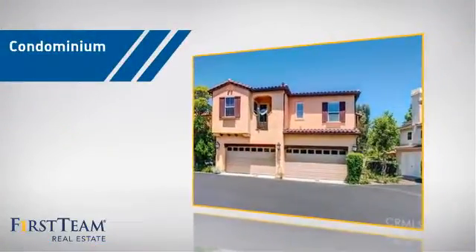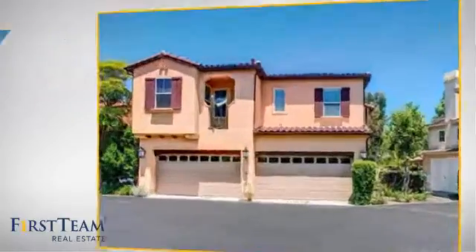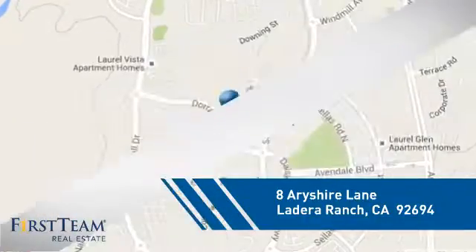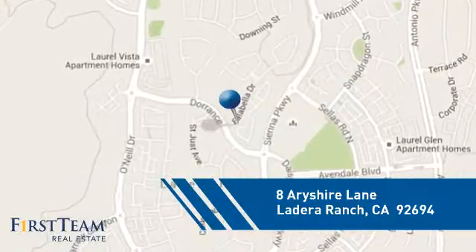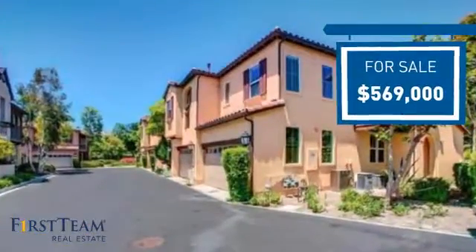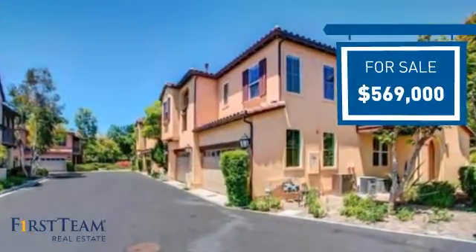This condominium is a great choice for those who want the privacy and easy maintenance of condo living, and it's located in this area. Currently listed at just under $575,000, it offers an excellent value for the area.